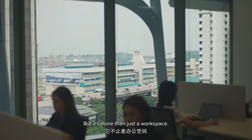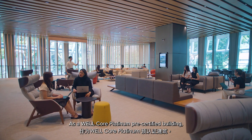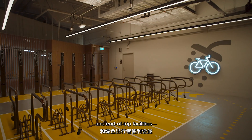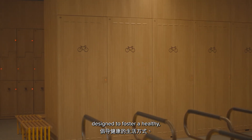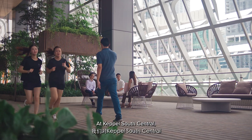But it's more than just a workspace. As a WELL Core Platinum pre-certified building, it offers a vibrant ecosystem with collaboration spaces and end-of-trip facilities designed to foster a healthy, engaged and connected community.